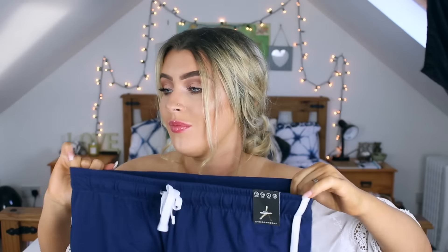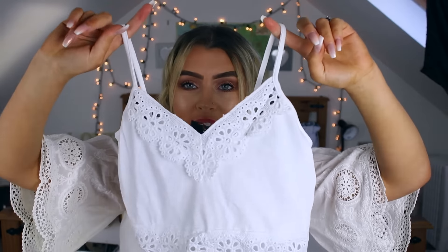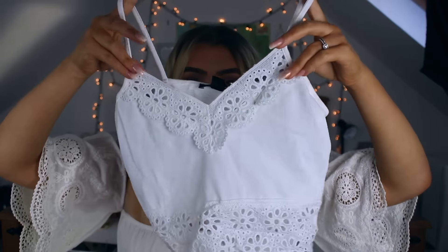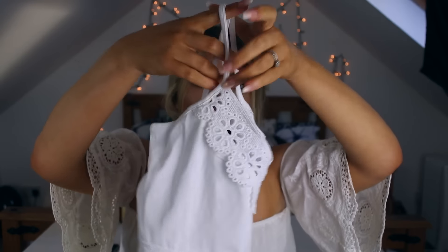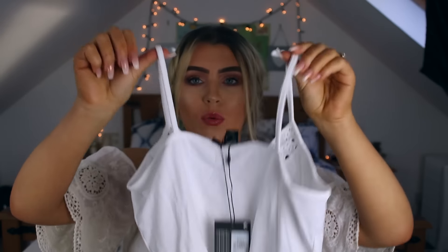Next thing I got is these little shorts — they're kind of a sporty running type. These were three euro, and I've been wanting a pair of these for ages. I found them in Primark when I was least expecting it — I got these for lounging around in, they're really comfy. I decided to get a navy pair as well because I love navy, and these were also three euro. They're really soft and stretchy.